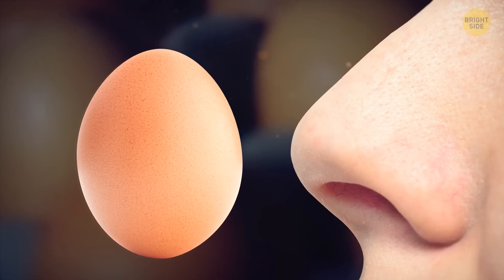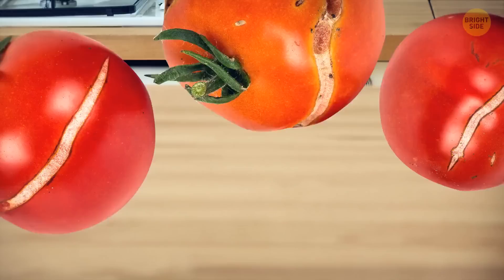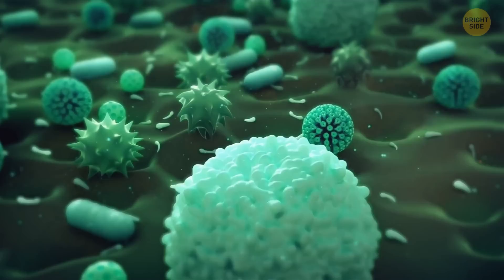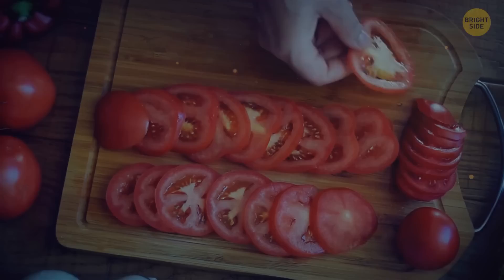Do not throw away cracked tomatoes in disgust — first, inspect them a little bit more. Large cracks can be somewhat dangerous since they attract flies, and mold, fungi, and bacteria can develop inside too. But relatively small ones won't harm you. If you want to play it safe, just cut around those cracks and use the good parts for whatever you want, except for canning. Otherwise, your pickled tomatoes will blow up.